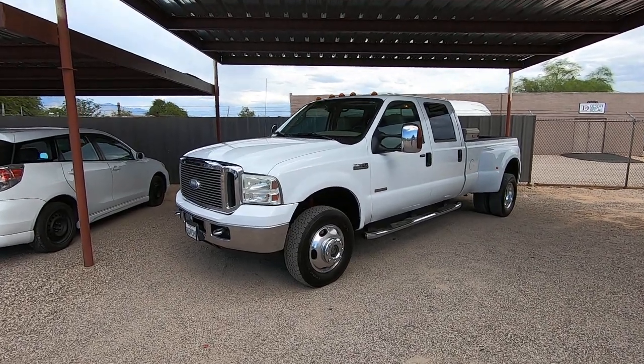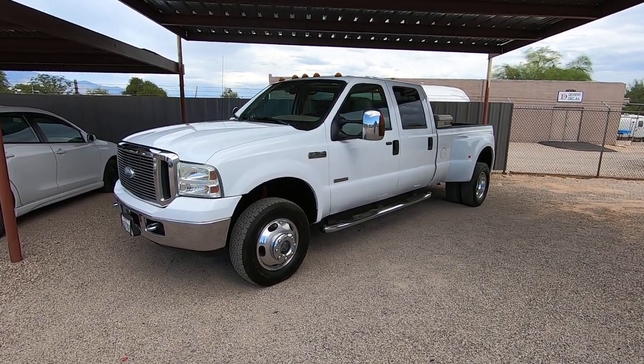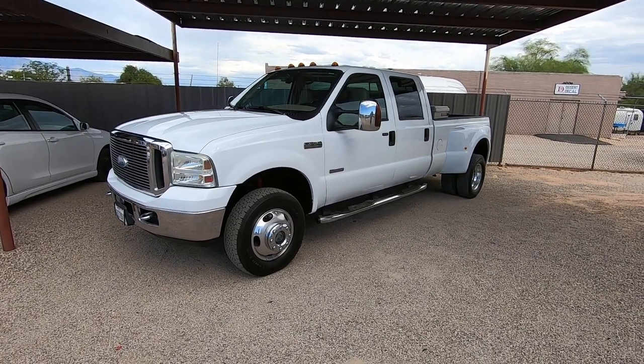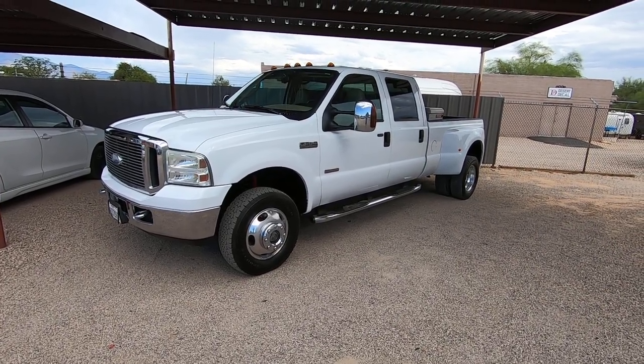This is Roger with Wheel Kinetics in Tucson, Arizona. We're selling this truck. It's a 2006 Ford F350 Crew Cab Dual Rear Wheel. It's a 6.0 turbo diesel, four-wheel drive, Lariat with leather, the FX4 off-road suspension package, and it has extremely low miles — 77,746 actual miles.